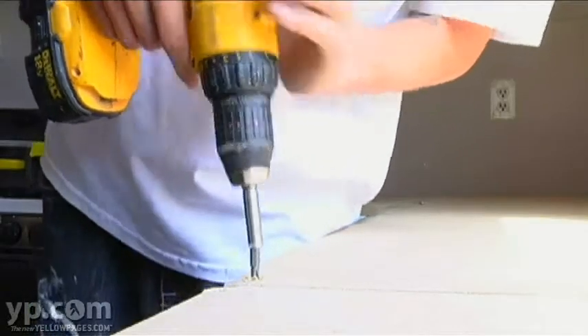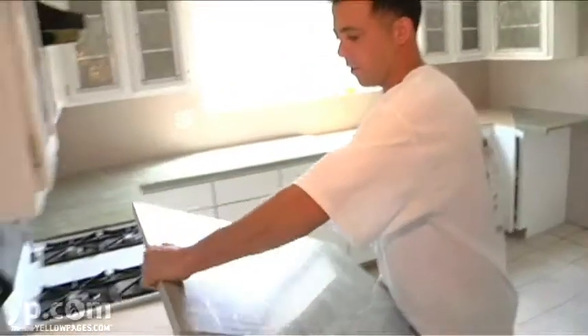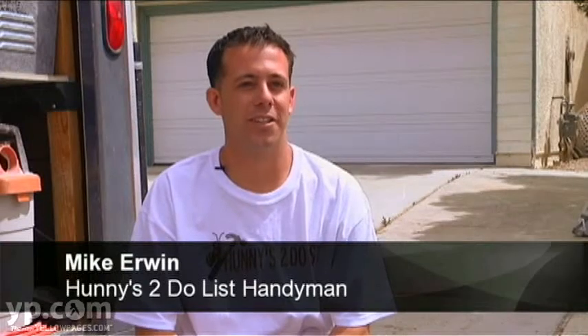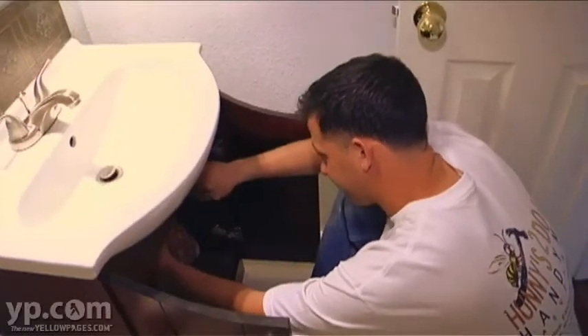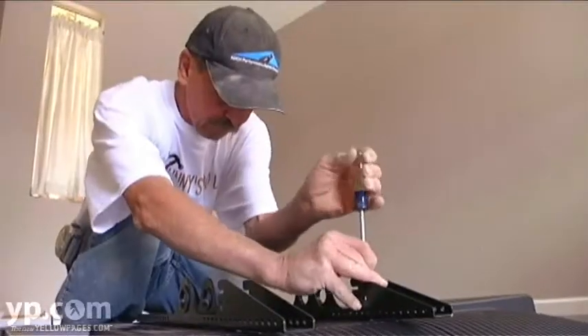At Honey's To Do List, we are the top-notch handyman service in Las Vegas. We bring quality service to your doorstep at affordable prices. We cover plumbing, we cover electrical, cabinet installs — you name it, we can do it.